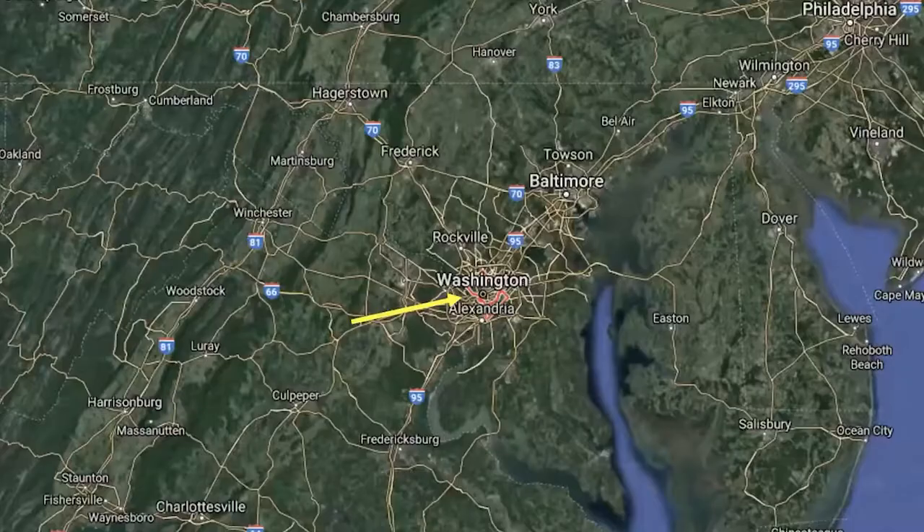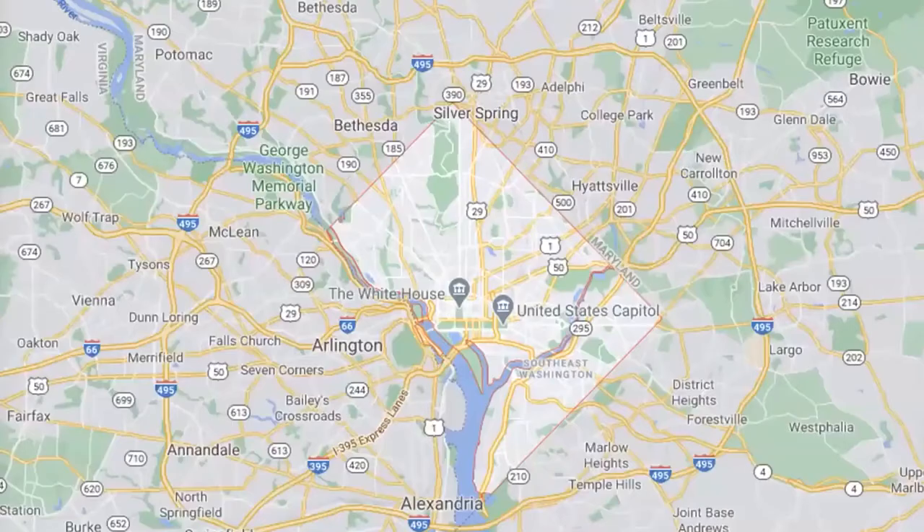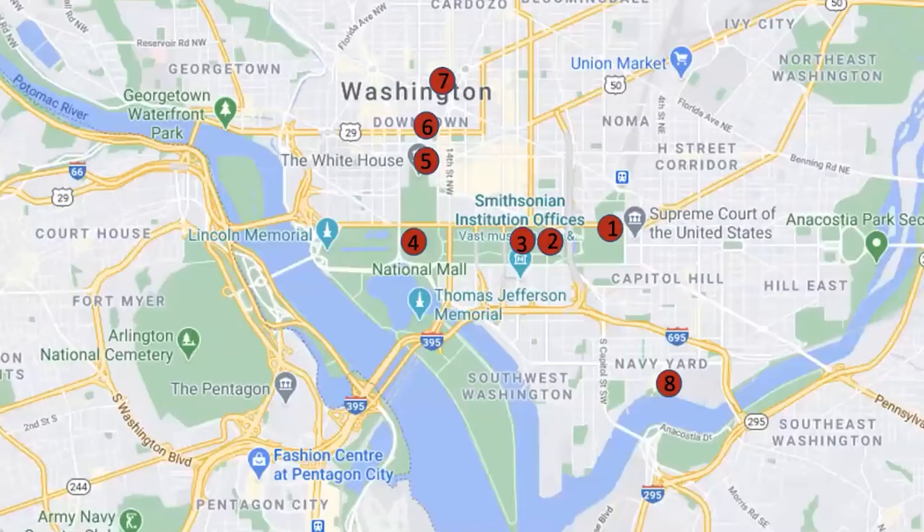Just to get you oriented on where we're going — this is Washington, D.C., in relation to the mid-Atlantic region of the United States. You can see Baltimore and Philadelphia are to our north. Washington, D.C. is oftentimes very visible on maps because it has this wonderful partially completed diamond shape, stretching 10 miles by 10 miles. Our field trip today will focus mostly on the downtown and the eight stops we're going to make. GW is just a few blocks west of the White House, so we really are front and center in our nation's capital.